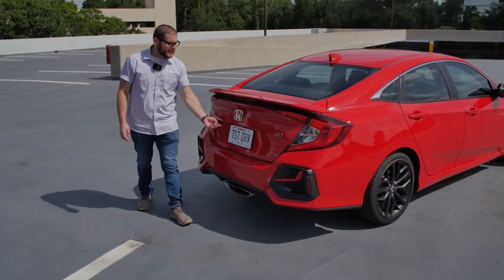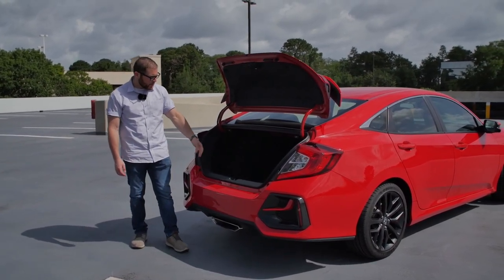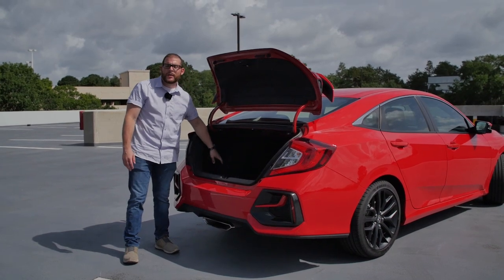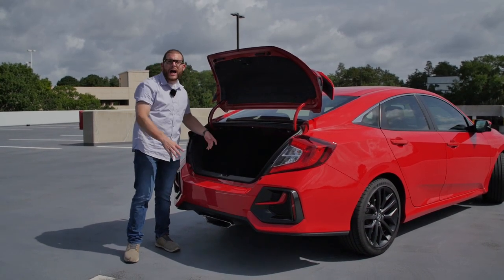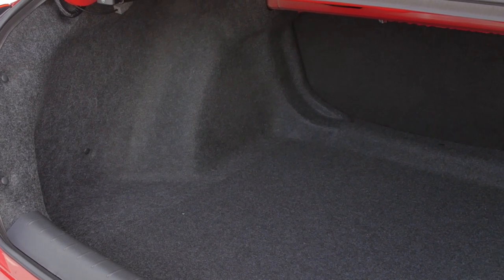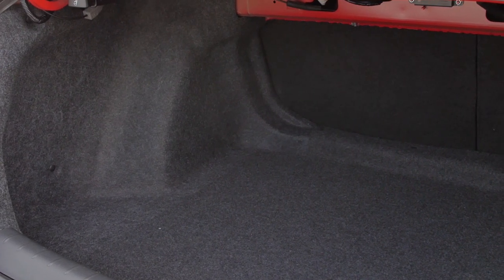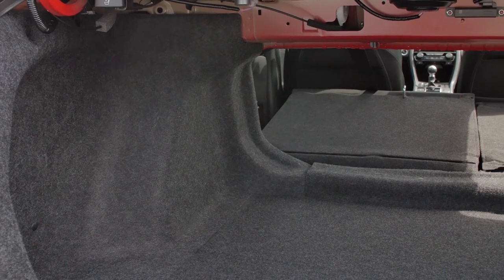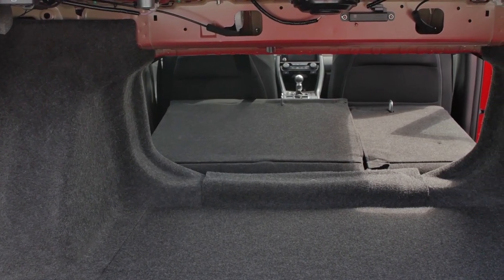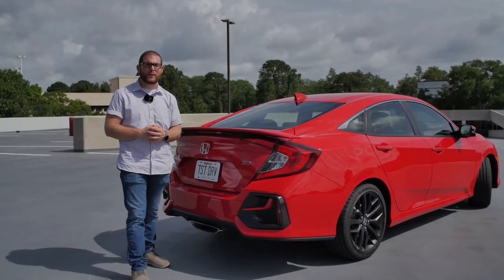Just like the back seat, the trunk is really practical as well. We've got 15.1 cubic feet of storage back here. Because this is a front-wheel drive vehicle, Honda was able to push out the trunk linings real wide — this is almost as big as a Camry's trunk, which is a mid-sized vehicle, whereas the Civic is just a compact. You can get even more room by pulling two tabs to fold the rear seats down. You can't get an Si as a hatch, only as a coupe or sedan, but this sedan is practical enough for most people.